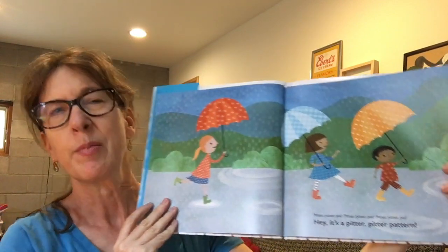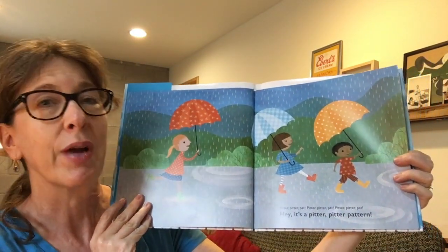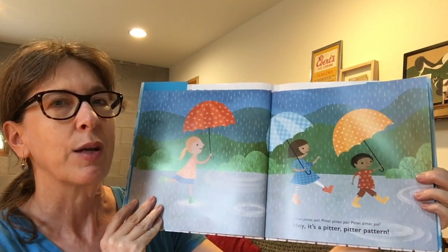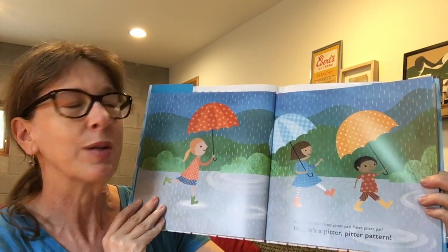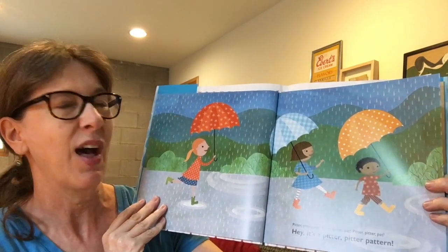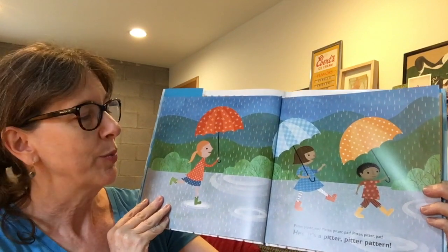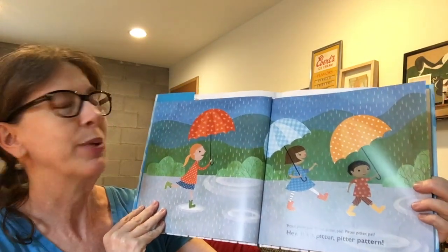So when I think about the sound of rain — this book starts with rain — I think it sounds like pitter, pitter, pat. So if you can say that with me: pitter, pitter, pat — that's how the story starts. Pitter, pitter, pat. Hey, it's a pitter, pitter pattern!